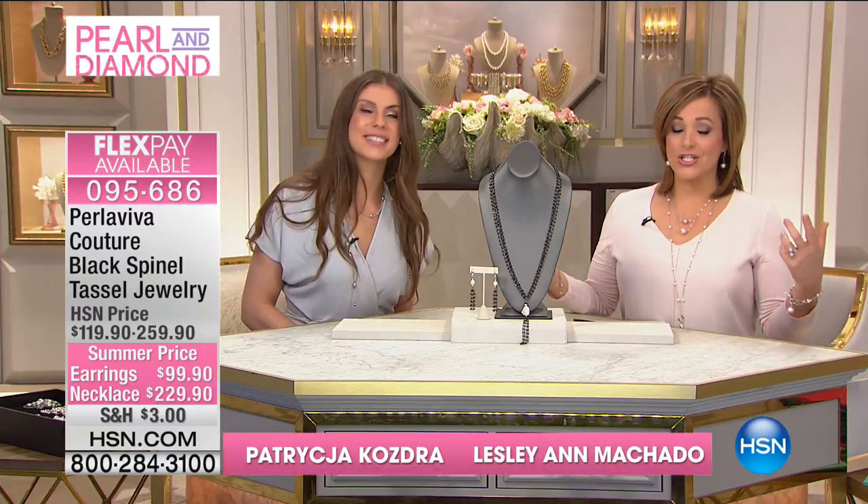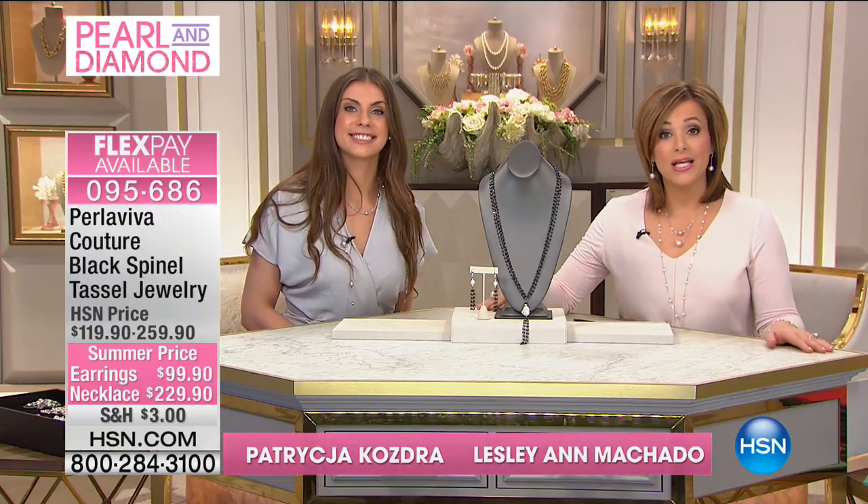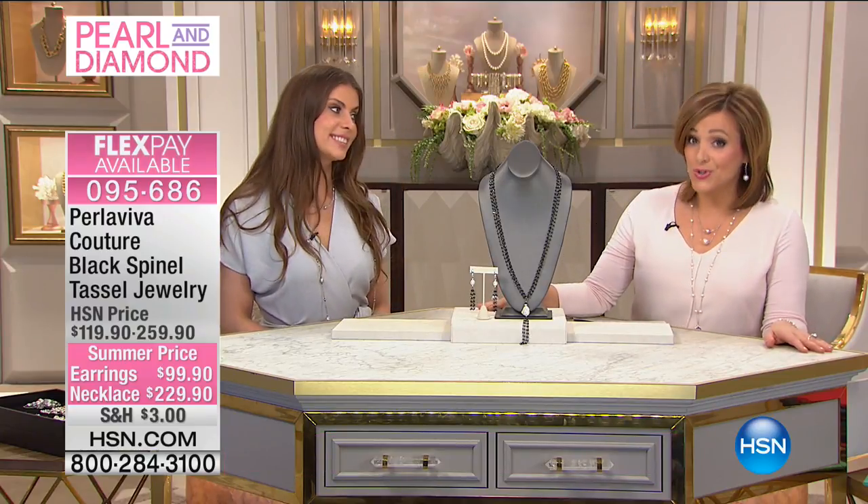Do not save the pearls for church or for a special occasion or for a wedding. Wear them then, but wear them with everything and all your fun fashion designs. This is our second hour with a collection that we don't often see here at HSN — it's called Perla Viva Couture.